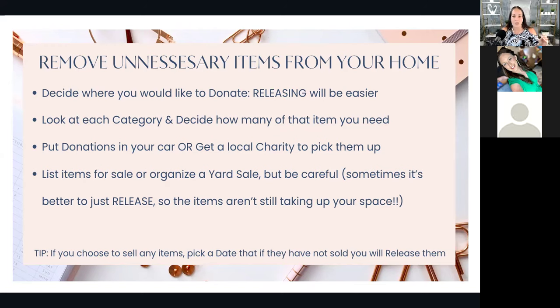Step two: look at each category one at a time and decide how many items you need for that category. Ask yourself: does this item serve a purpose, or does it bring me joy? If the answer is no to either, it's probably something you can release. If it's not something you love — not just 'I like that,' but 'I love that' — or if it doesn't serve a purpose like a spatula does, then you can let it go.